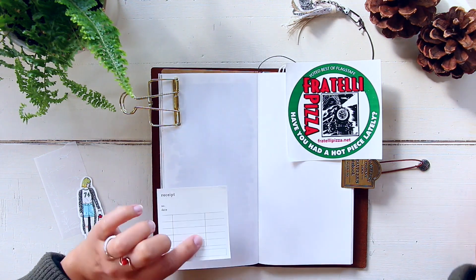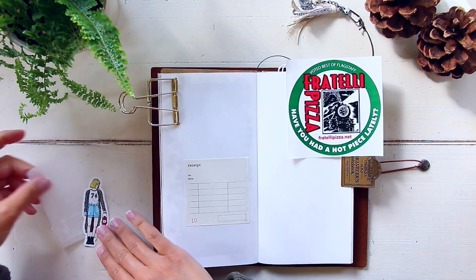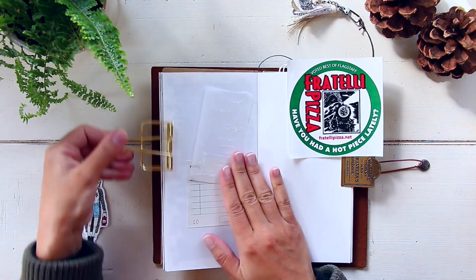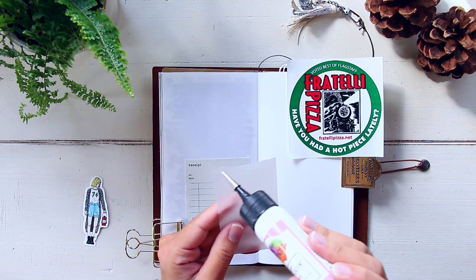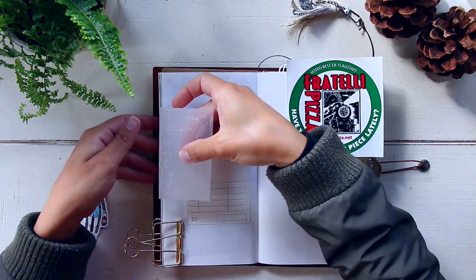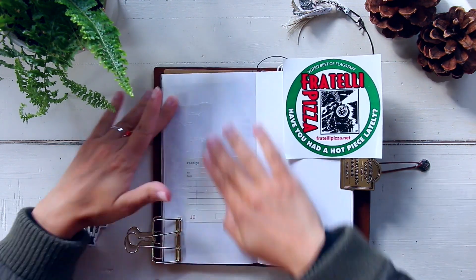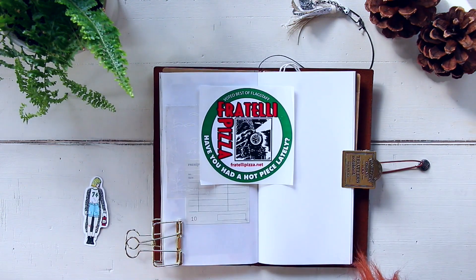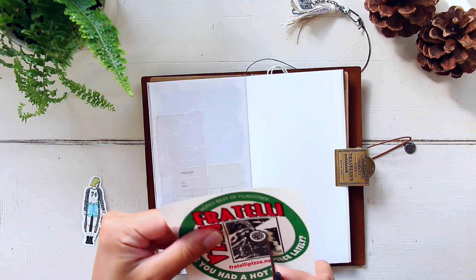For week 37 part 1, I worked with three different layouts from last week — September 7th Monday, September 8th Tuesday, and September 9th Wednesday. For today, part 2, I'm going to be working with two layouts: September 10th and 11th, Thursday and Friday. So let's go ahead and get started.